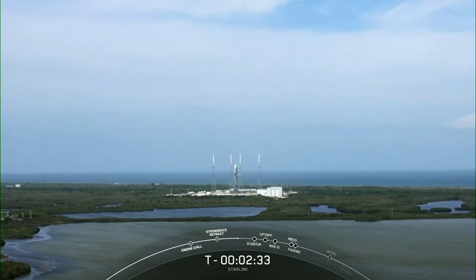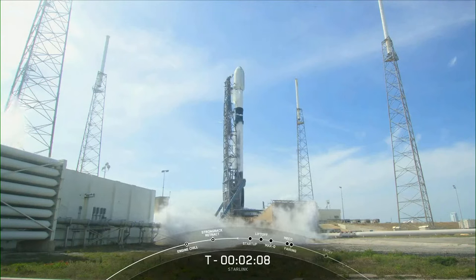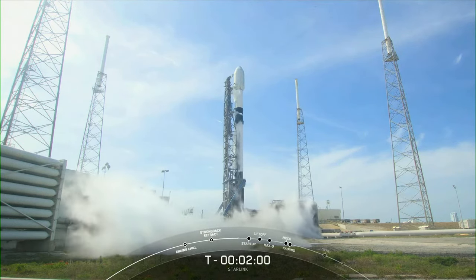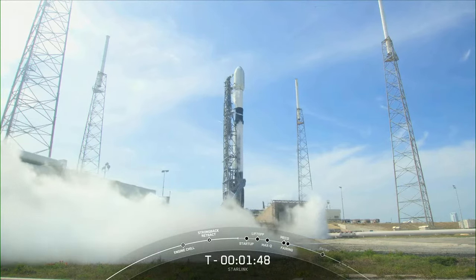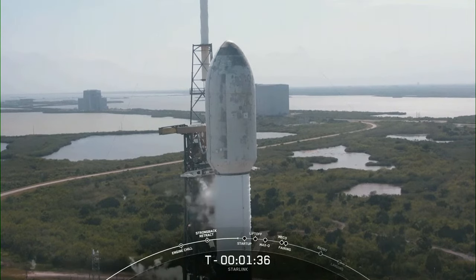It looks like quite a nice day down there in Florida — should be getting some good views of the ascent and landing phases of our launch today. You can see the periodic venting of the cold gas in the area just above the tanks. When that gas contacts the moist Florida air, the water in the air condenses, forming those cloud formations. The Falcon 9 is fully loaded with one million pounds of fuel and liquid oxygen.